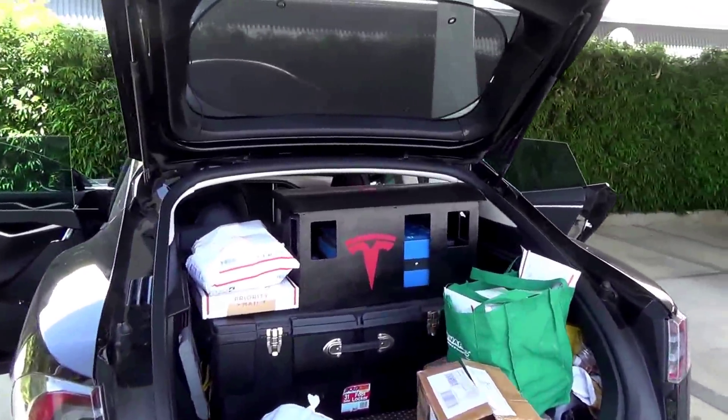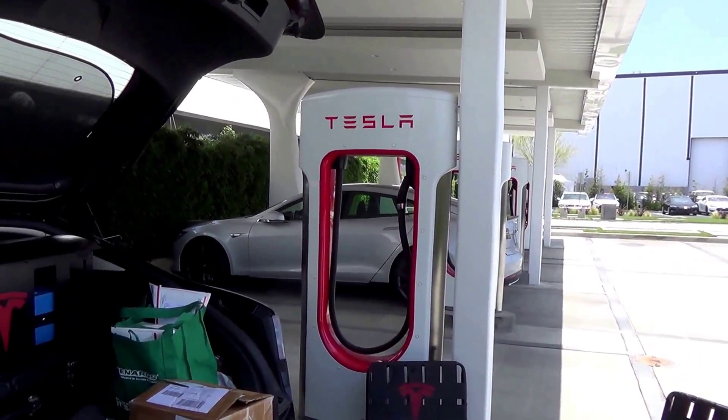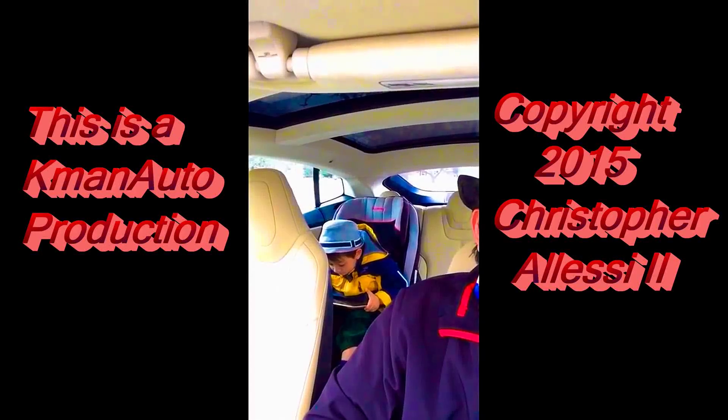We are all done, so we are going to head out. And don't forget, solar canopy. Smile, cheese.